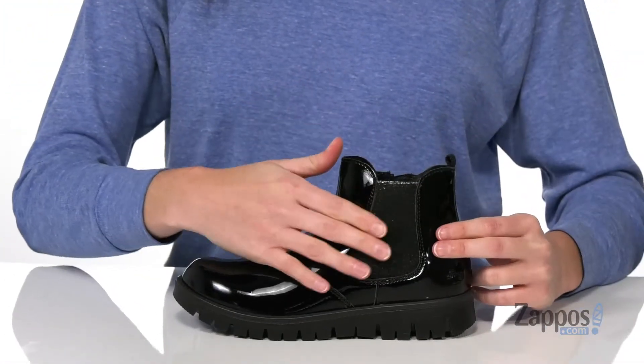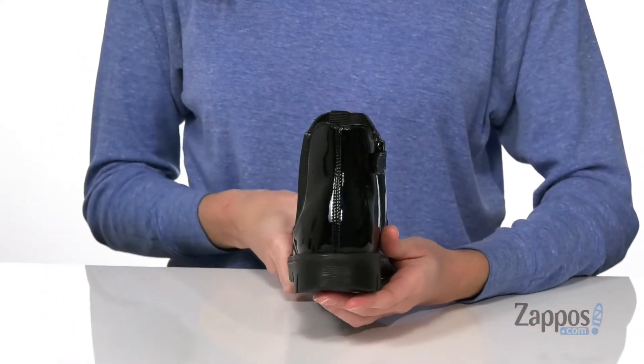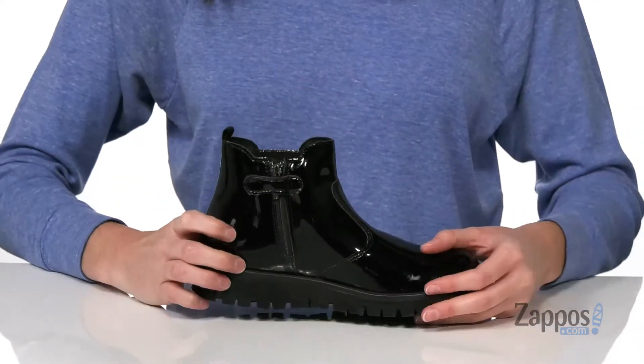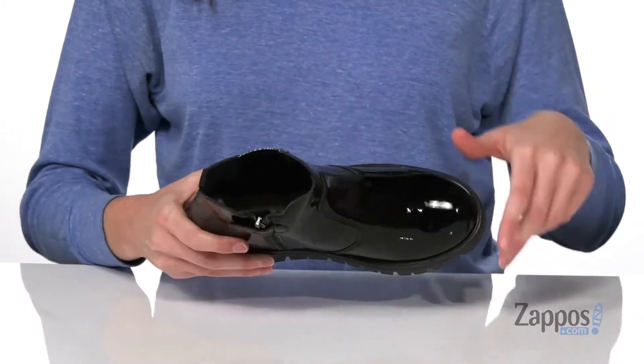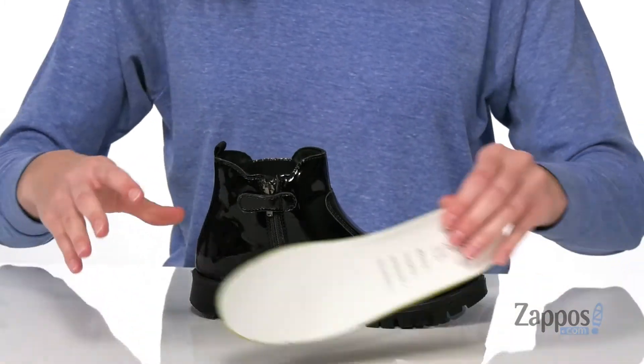to pull these on easily with the stretch panel on the side and the pull loop at the back. But if they need a little bit more assistance, there's also a full length zipper on the opposite side. Inside is a textile lining and a removable footbed.